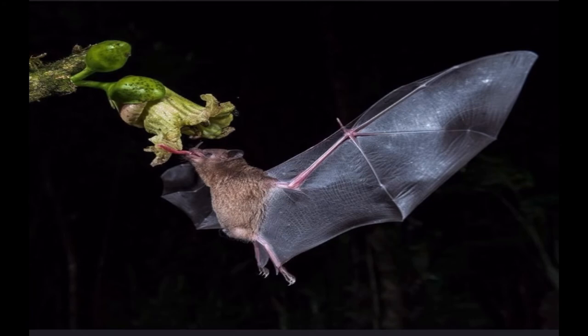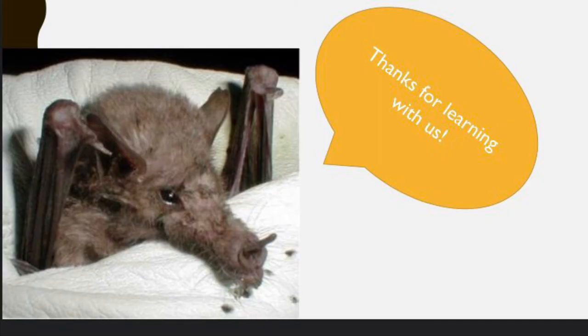Paula's bat has a twin, the lesser long-nosed bat. These two look extremely similar, but can be told apart by their snouts and tails. The Mexican long-tongued bat has a much longer nose and a very small, non-visible tail. We hope you learned something new. Thanks for joining!